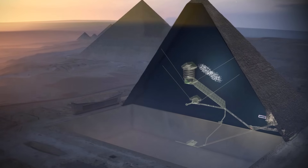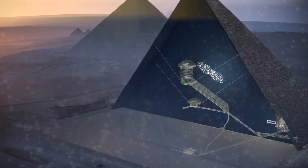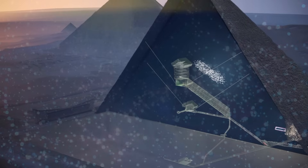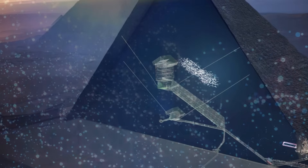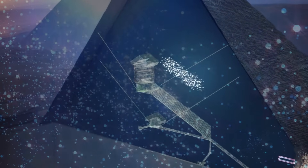Uncovered using cosmic rays, Egyptologists recently announced the stunning discovery of a mysterious void within Egypt's Great Pyramid of Giza. The secret chamber is the first major structure revealed inside the ancient wonder since the 1800s. Scientists are just beginning to probe the space, and it remains unclear what lies within.